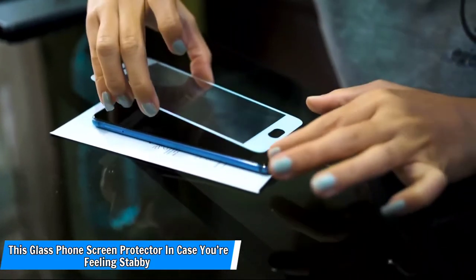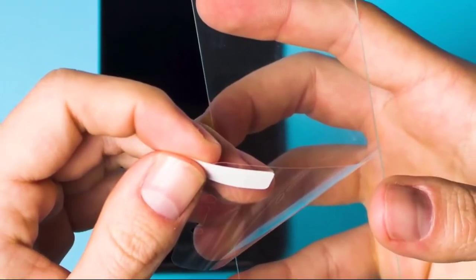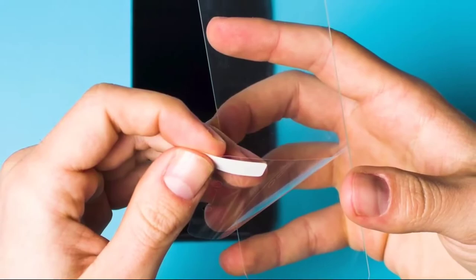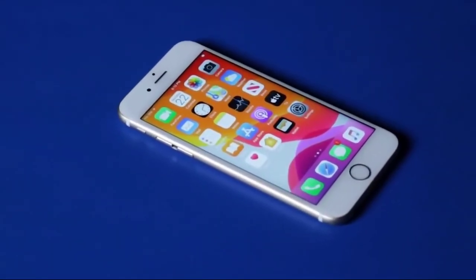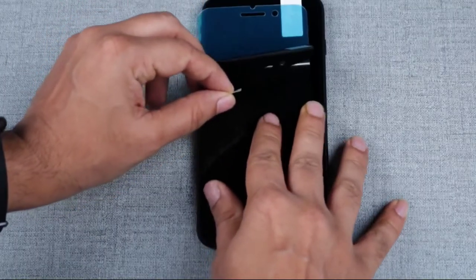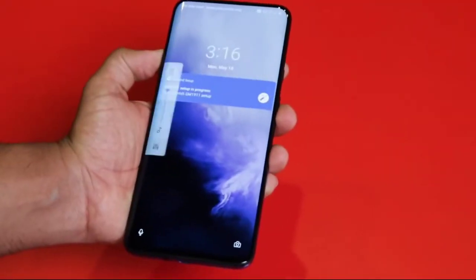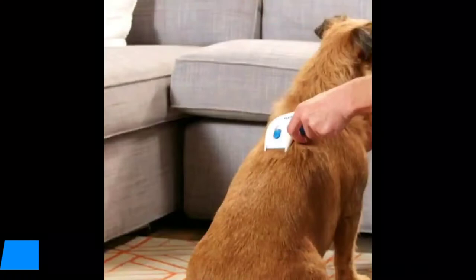Number 7: This glass phone screen protector, in case you're feeling stabby. I've never been enraged enough to stab my phone, but it's comforting to know that if the need arises, I'll be prepared. This free pack of ultra-thin glass iPhone screen protectors guarantees scratch resistance, high-touch sensitivity, and no air bubbles. It doesn't say whether you can actually cut your phone screen with a knife, but it's worth a shot, right?